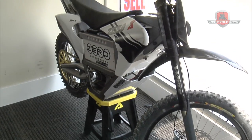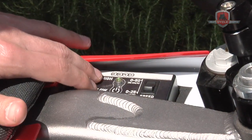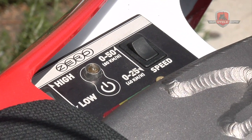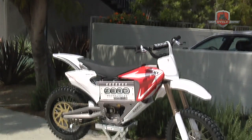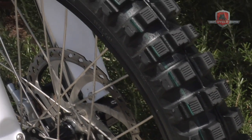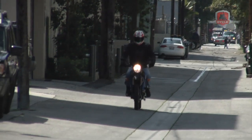On the Zero X and MX, we have customizable speed settings — we've got a high and low torque setting for greater or less acceleration, and a speed setting as well. So this motorcycle is going to be good for the hardcore motorcycle rider hitting technical trails or the track, to the less aggressive rider who just wants a bike to ride around on, or maybe someone new to the sport.